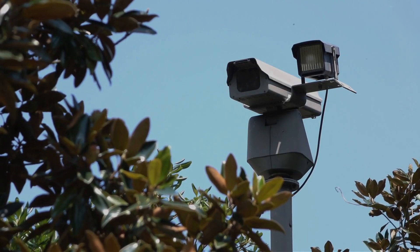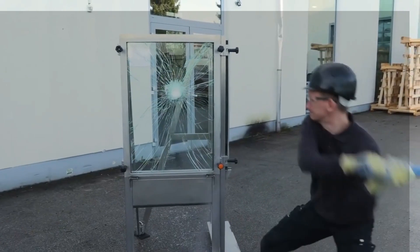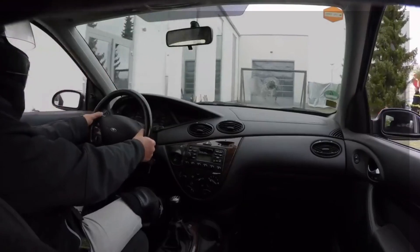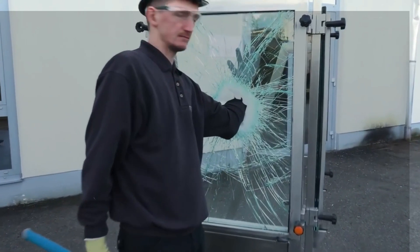The security system that Chanel uses is SILATEC. These windows can take a lot of punishment — they can handle hits from a big hammer, shots from an AK-47 gun, flames from a flamethrower, and even a car crashing into them. Normal strong glass can be broken in about 30 seconds.